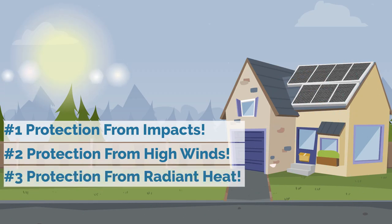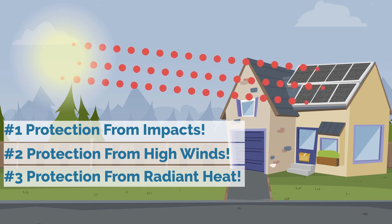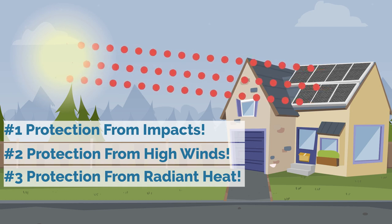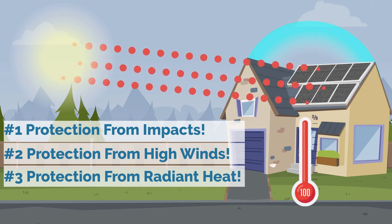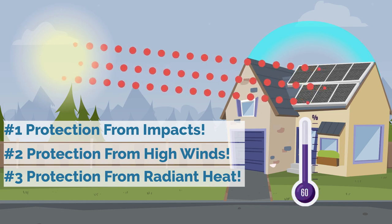Three, the system even protects your home when it's nice and sunny out too. The panels absorb much of the radiant heat energy that would otherwise be heating up your roof and driving up your cooling costs. Instead of letting the sun cook your roof, the panels capture its energy, eliminate your electric bill, and keep your home cool while doing it.